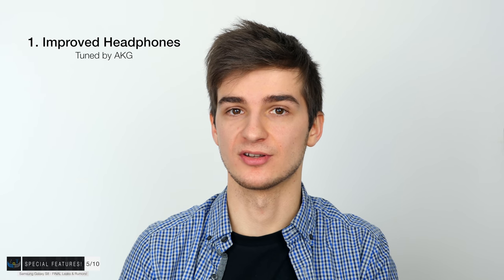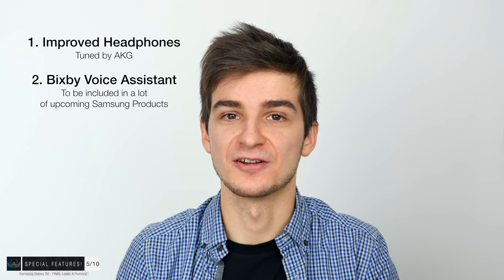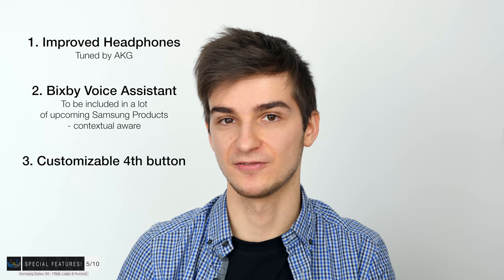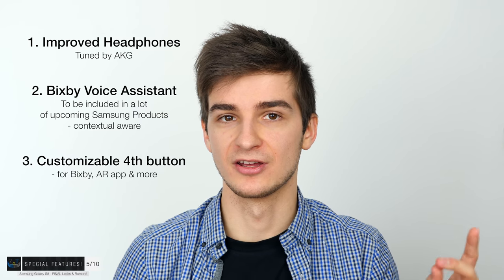The second big feature is the Bixby voice assistant — a new voice assistant made by Samsung that will also be included in their smart TVs and fridges this year. Bixby will be a competitor to Google Assistant and Siri, and will be contextually aware, allowing conversations rather than isolated questions like with Siri. Interestingly, the S8 also comes with an extra dedicated button on the left side to activate Bixby and apparently also to activate some AR-capable app. That button will likely be customizable to launch the camera as well.